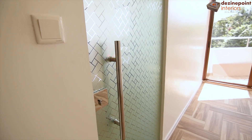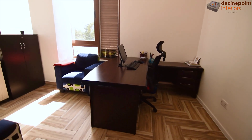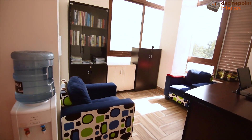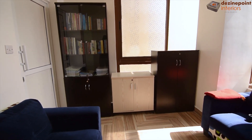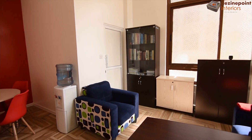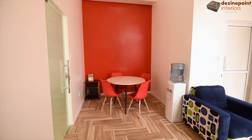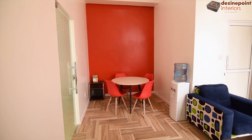Stepping into the director's office, we see a space designed for optimized workflow. A well-positioned desk workstation and comfortable seats for visitors create a professional yet welcoming environment. Extensive storage ensures that all files and documents are within easy reach. A personalized touch is added with a striking red background wall, reflecting the director's passion for the color.